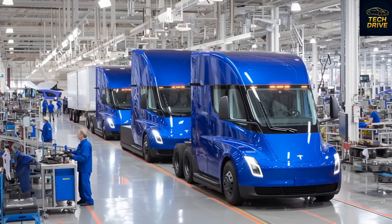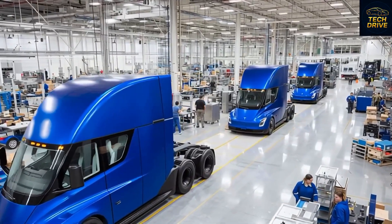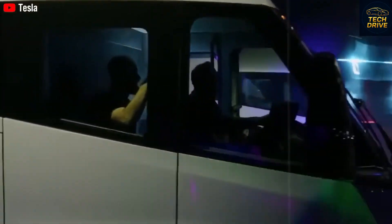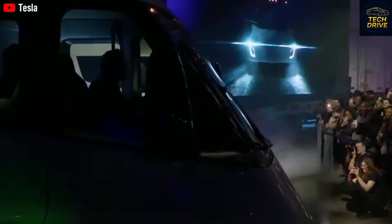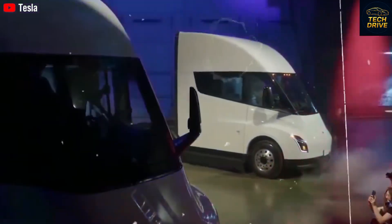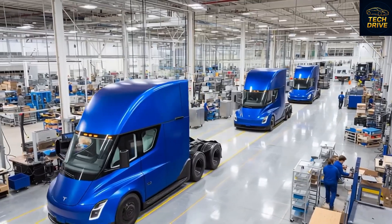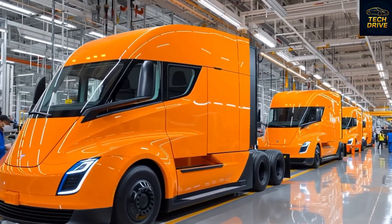The big question everyone's asking: how did Tesla make a massive truck not only faster, but also smarter than ever before? And what's the secret behind that jaw-dropping new design, glowing interior, and advanced FSD system that allows it to drive itself across an entire route? Just imagine a truck that weighs 80,000 pounds running purely on battery power — no diesel, no fumes, no engine noise. It sounds like something out of a futuristic movie, but it's happening right now. Even more shocking, it can operate fully autonomously, navigating highways, managing routes, and parking itself.